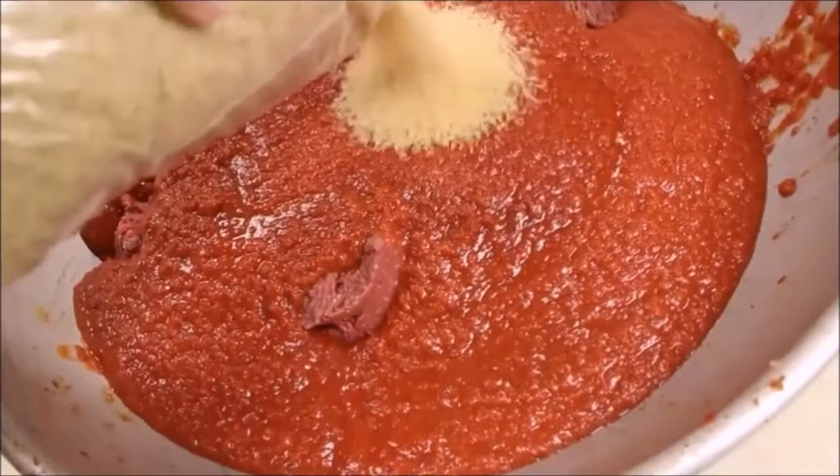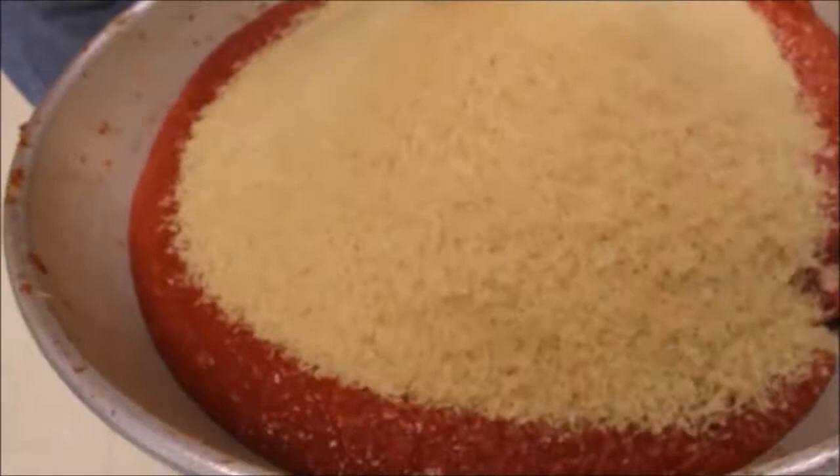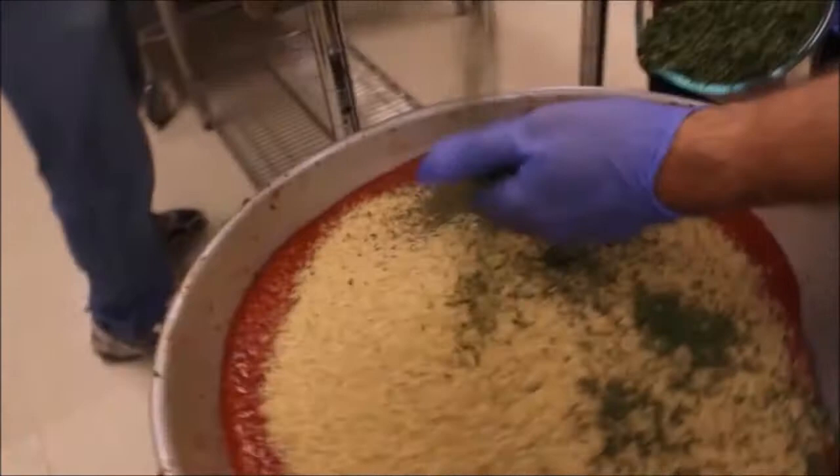The rice goes in uncooked because they cook the grape leaves after rolling. White rice is used, though brown rice could work. Then they add dried mint and dried parsley, followed by salt, pepper, and cinnamon.